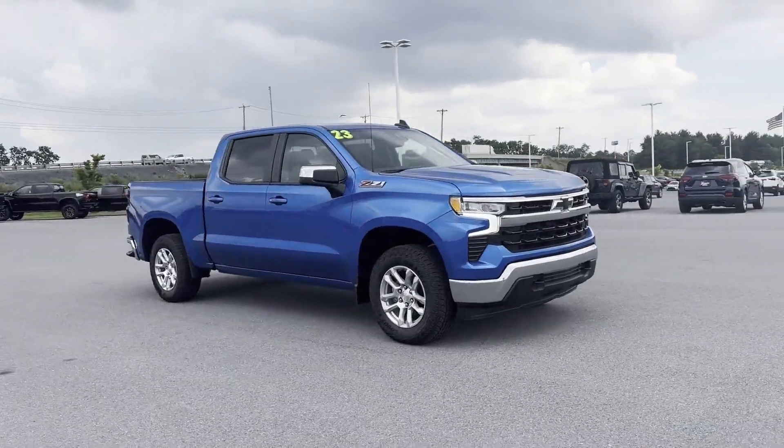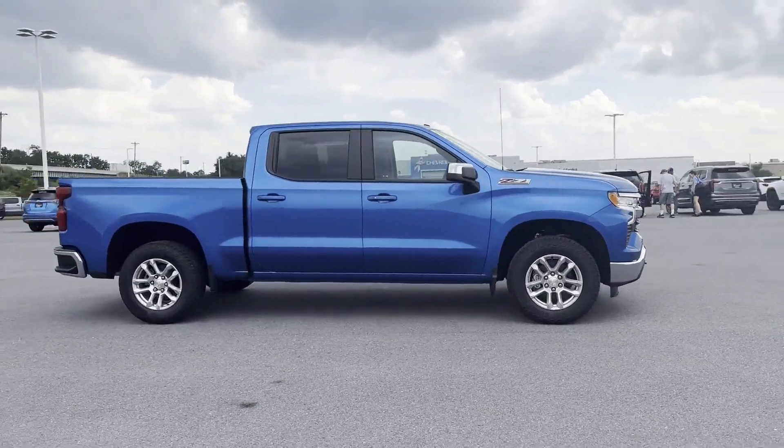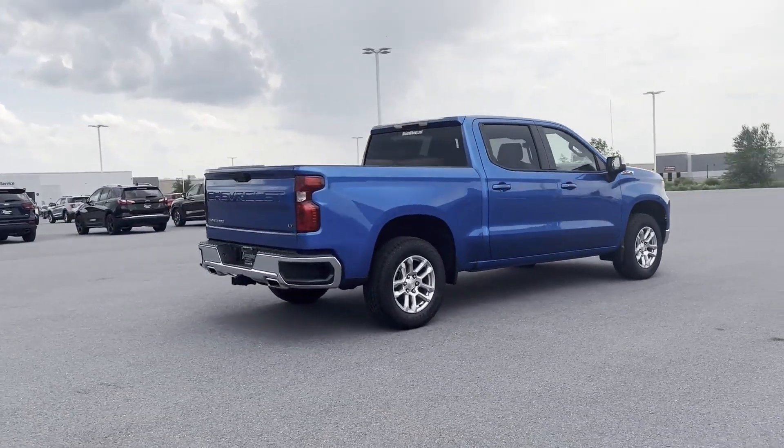2023 Chevrolet Silverado 1500. This pickup truck offers two full rows of seating for premium comfort. It's equipped with many extra conveniences right at your fingertips.